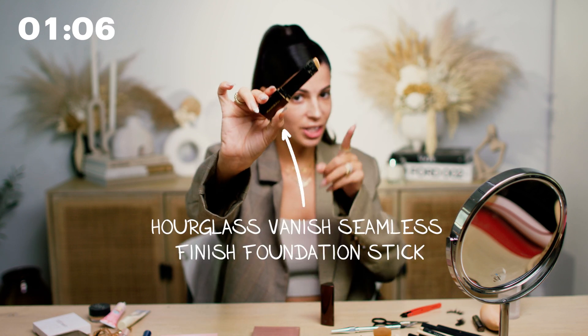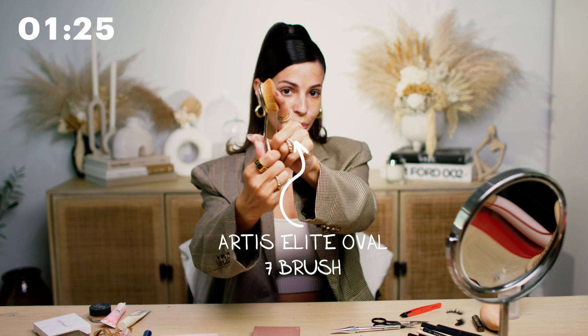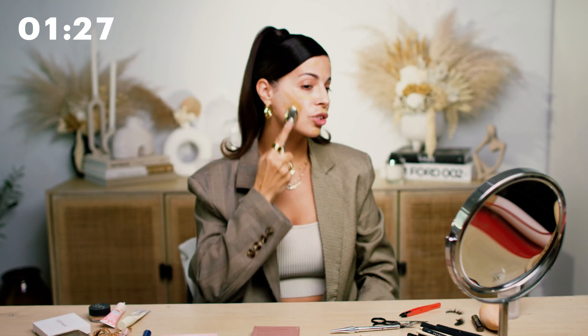Next, I'm going to go in with my favorite foundation. This is the Hourglass Vanish Foundation Stick. It is the best. I use the shade Beige and it's a really nice full coverage foundation. You can also use it as a concealer if you want to, if you buy it in a lighter shade. But it's so good and I love how long it wears. I actually like to use this Artiste brush to blend it in — it just creates an airbrush finish, which I'm obsessed with.